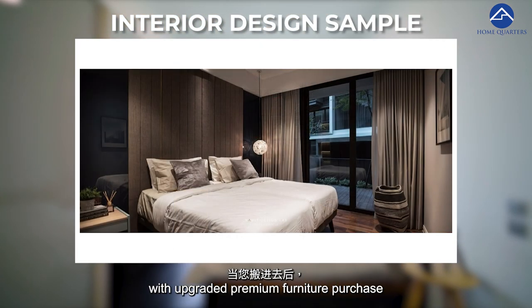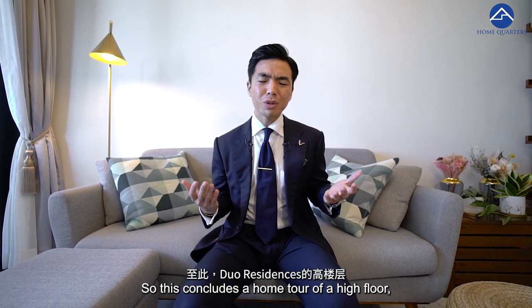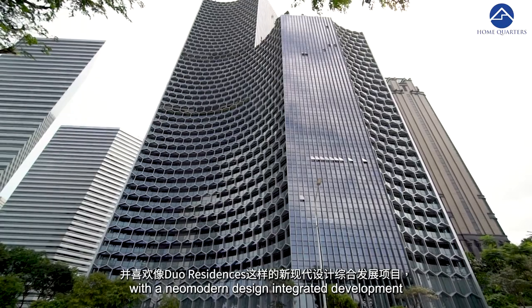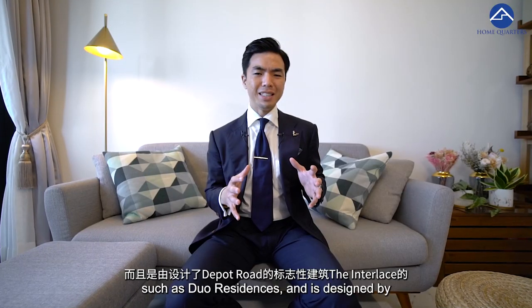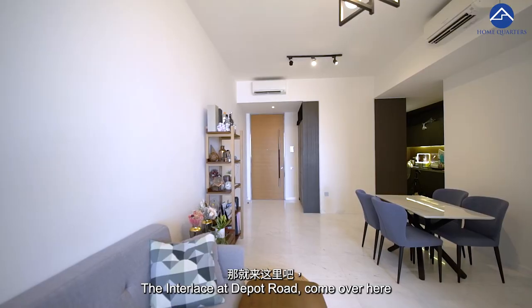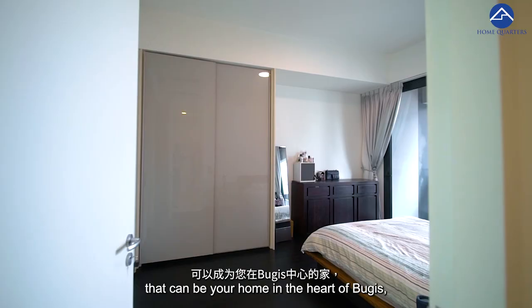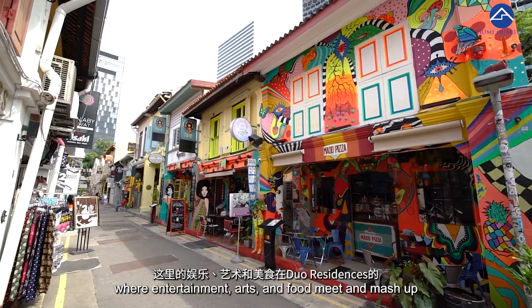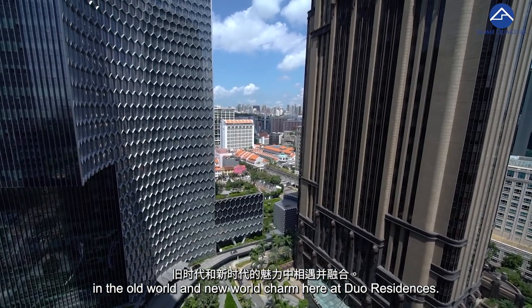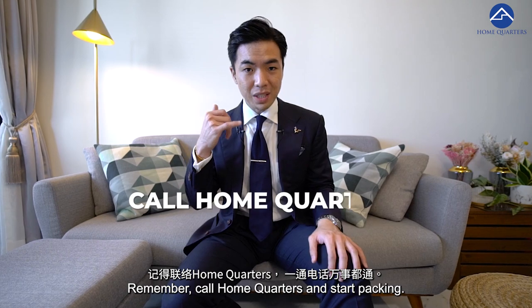All of this will positively impact your residence value — expect potentially higher valuations and greater rental yield in the future. At the right price, this unit can be fully turnkey with upgraded premium furniture to your liking when you move in. That concludes the home tour of this high-floor two-bedroom unit at Dual Residence. If you're a fan of high-rise living in a modern integrated development designed by the same architect behind the iconic The Interlace at Depot Road, come experience this unit that feels like a hotel suite in the heart of Bugis. If you're keen to do a viewing, my name is Casey from HomeQuarters — contact us at 8809-2889.